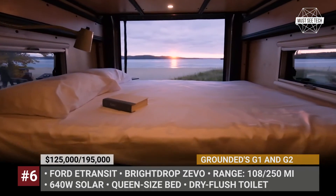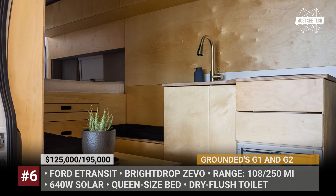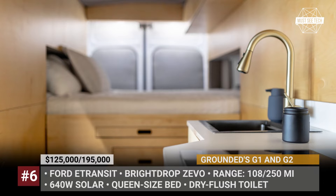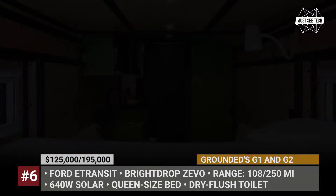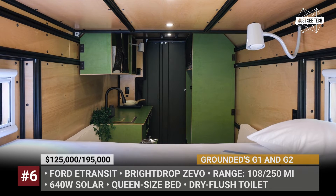Grounded vans have fully modular interiors with limitless layouts, but the basic package includes a comfortable queen-size bed, bench seating with a flip-up table, dry flush toilet, outdoor shower, kitchen with an induction cooktop and a fridge-freezer combo, and 640 watts of solar to charge up.